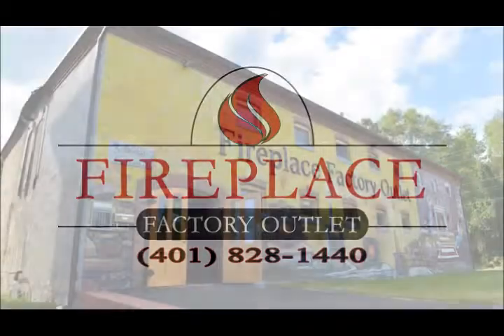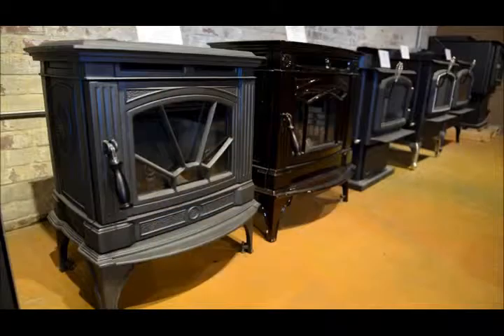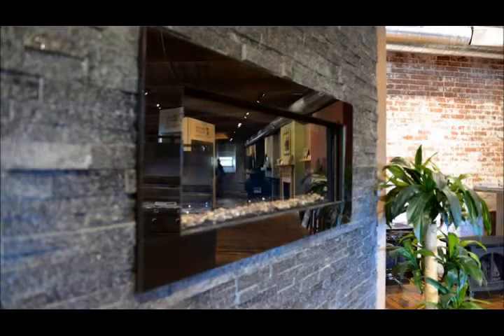The Fireplace Factory Outlet will lower your heating costs this winter with a variety of heat-efficient stoves and fireplaces. From pellet, wood, and gas stoves to fireplace inserts,